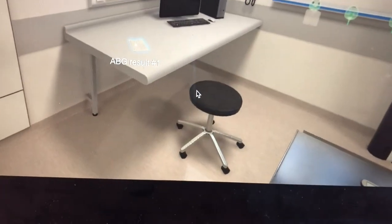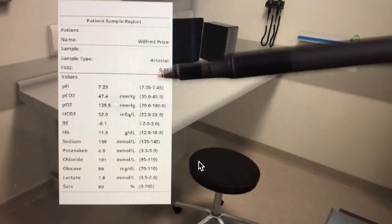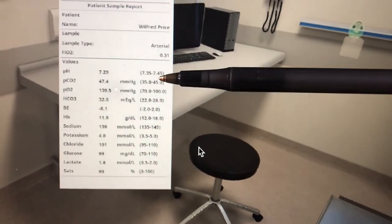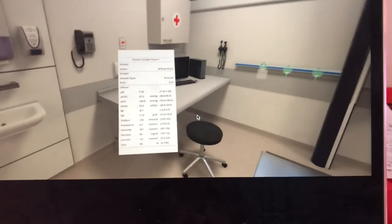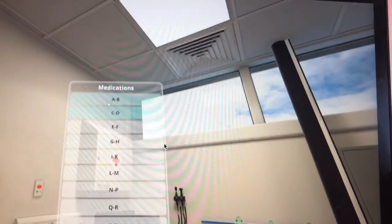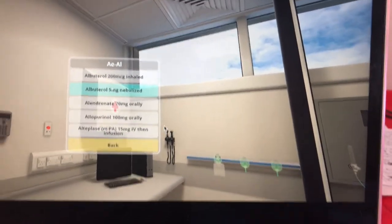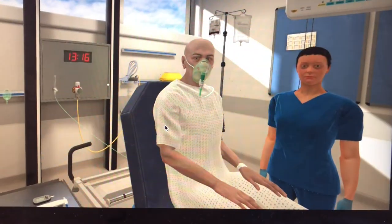The ABG results show pH is 7.29 — very acidic, below normal. CO2 is 47, where normal is 35 to 45, so he's retaining CO2, which is expected with COPD. To help address this, one of the things I want to give is albuterol — 5mg via nebulizer as per the COPD guidelines. Normally this would be based on doctor's orders, but this simulation is a little different.